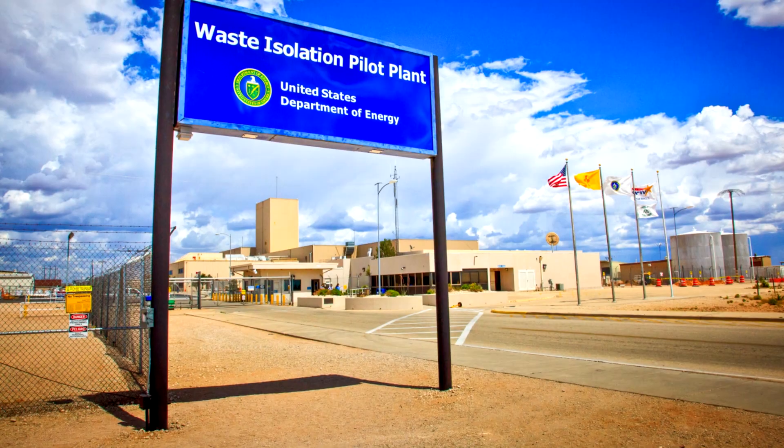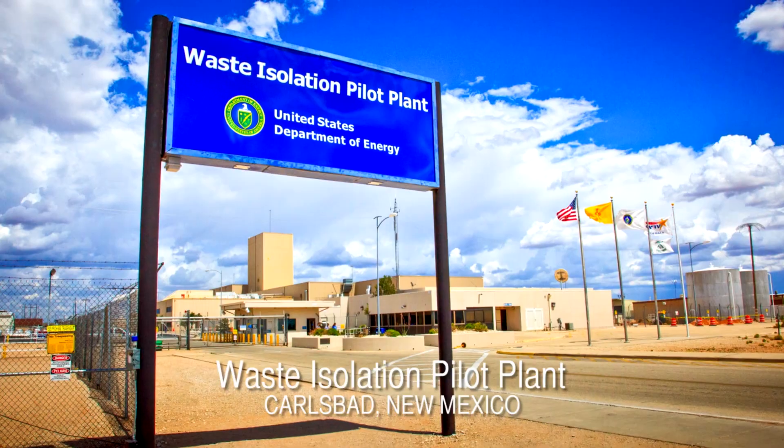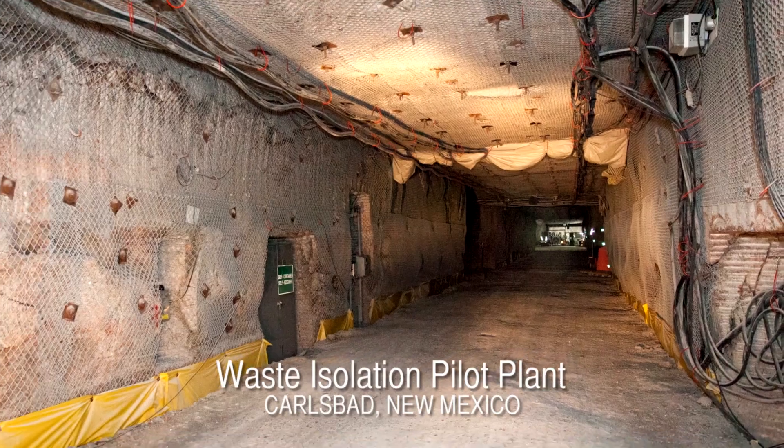It stays radioactive longer, and so it's been deemed that it's not suitable for near-surface disposal. There is only one facility in the United States which is permitted to dispose of this waste, and it's at the Waste Isolation Pilot Plant in salt domes about 2,000 feet underground.